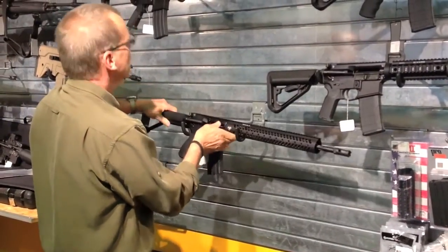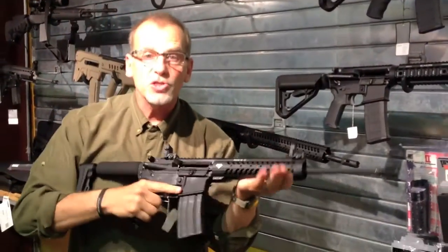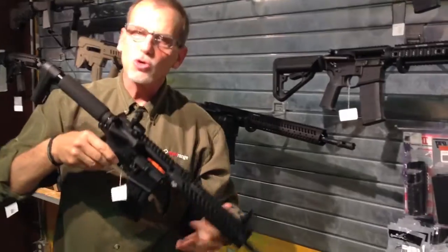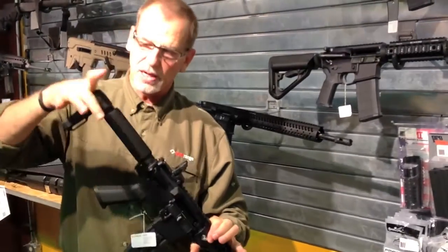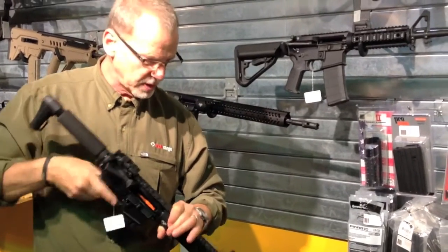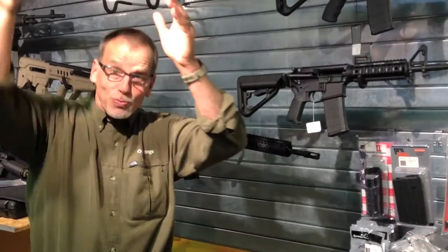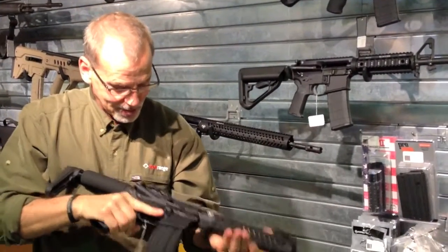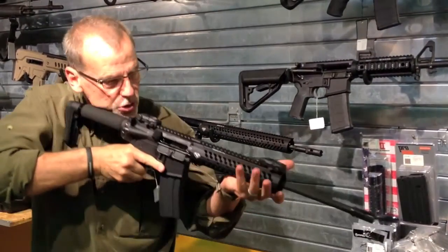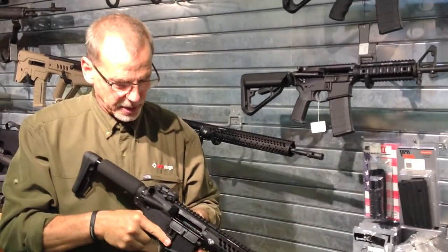Also from Double Star, we've got what they call their constant carry. This thing is super light — it really is light — and it has a fixed stock but it's very short. It's kind of one of those you can throw in a scabbard over your back and just pull it out and you're ready to roll. Super light, super compact, kind of a minimalistic type gun — I really, really like it.